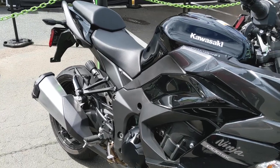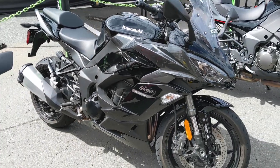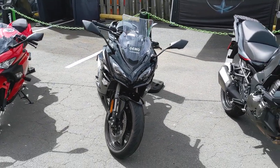However, every once in a while, someone manages to cram a lot of motorcycle into a package that's more manageable than it has any right to be. The Kawasaki Ninja 1000 SX is one of those bikes.